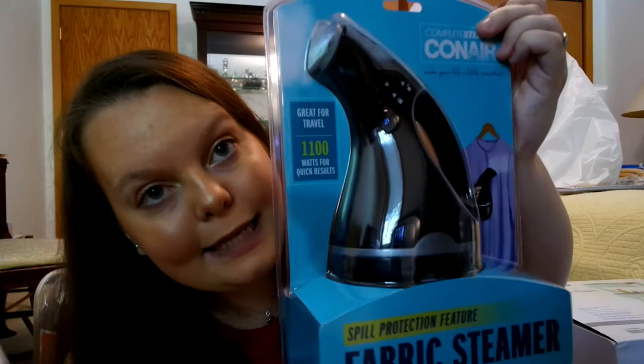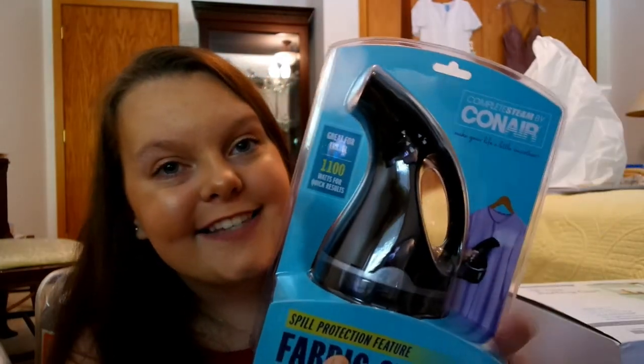I did get a steamer from Target — it's like an iron, like a smoothie. If you guys have watched Patriots Day, I hope you guys got that. It's a smoothie. I love Patriots Day, the movie — the one with Mark Wahlberg.